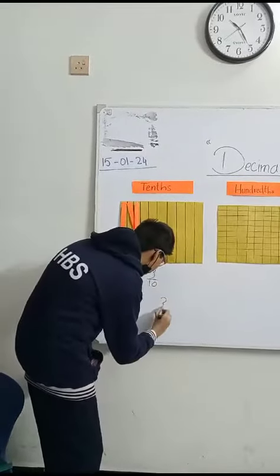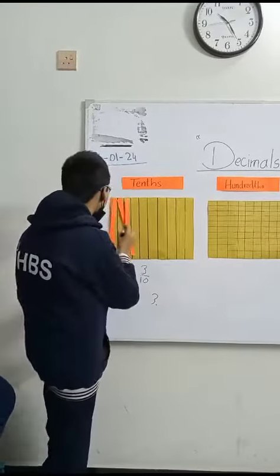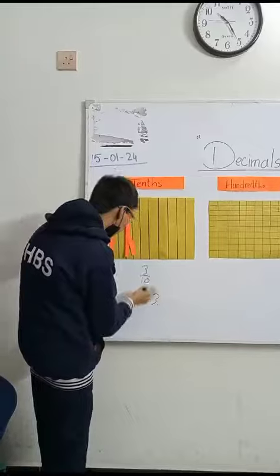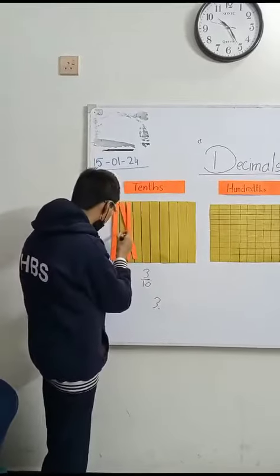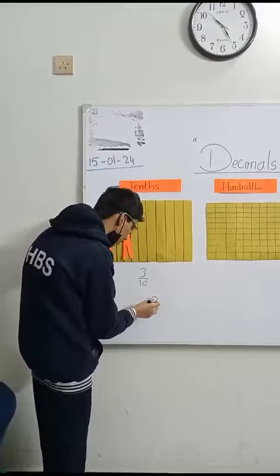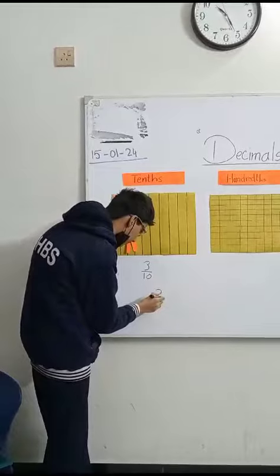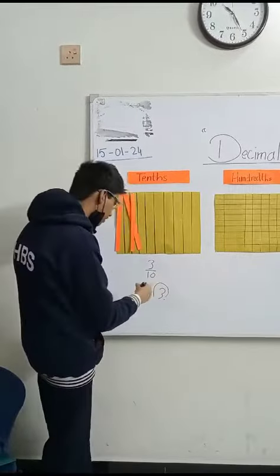Write three here with the decimal, which is invisible. Then three upon ten — it means how many steps we are going to take to move the decimal. Left or right?